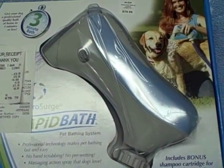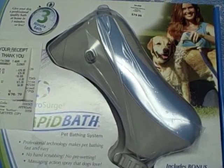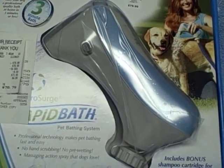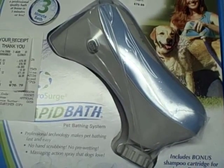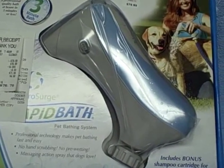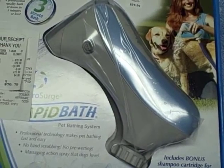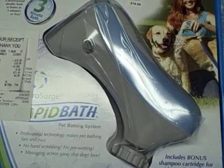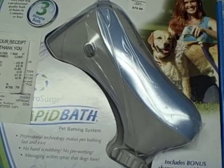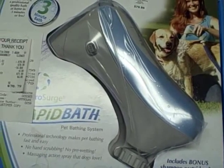Hello, this is Amelia Johnson, the pet parent of Shotzi, and we are going to do a review of the Rapid Bath pet bathing system for her blog, yourpetsview.com. Shotzi is an American Eskimo with a double coat, and it's always been a tedious task to bathe her in a timely fashion, so hopefully this Rapid Bath will help us get the job done quicker.